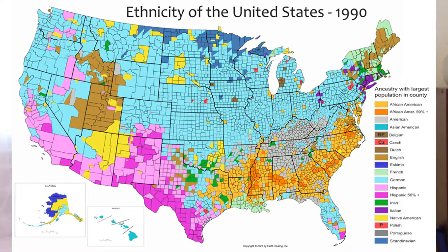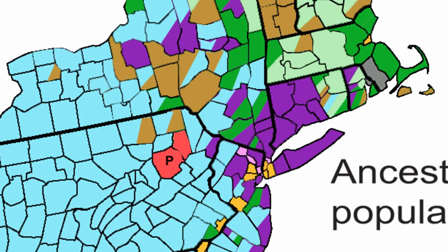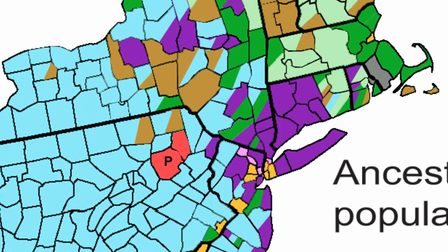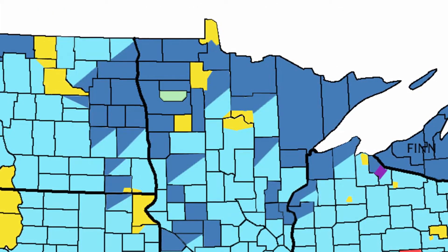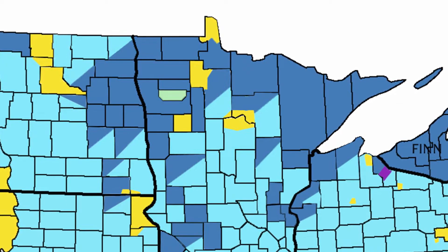Most of the rest of the country looks similar to before. The southern New England states — Massachusetts, Rhode Island, and Connecticut — along with New York and New Jersey, have a lot of purple, meaning Italian, or dark green, meaning Irish. The Irish are scattered throughout the country but are not concentrated the way Germans are. In the northern part of the Midwest, there is a darker blue where Nordic or Scandinavian people — Finns and others — are concentrated.